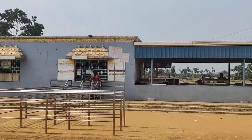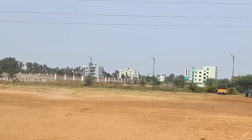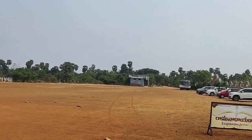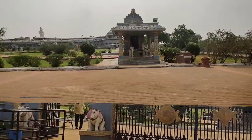This is the ticket counter. The entrance ticket costs 40 rupees, and there is a lot of open space for parking vehicles where they collect 20 rupees to park. There is ample space to accommodate hundreds of vehicles.